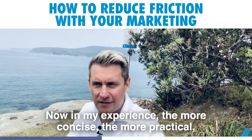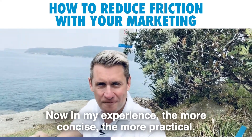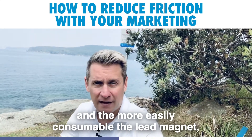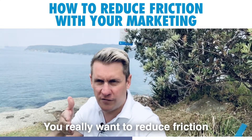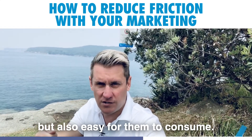In my experience, the more concise, the more practical, and the more easily consumed the lead magnet is, the better it's going to perform. You really want to reduce friction so that it's easy for them to download but also easy for them to consume.